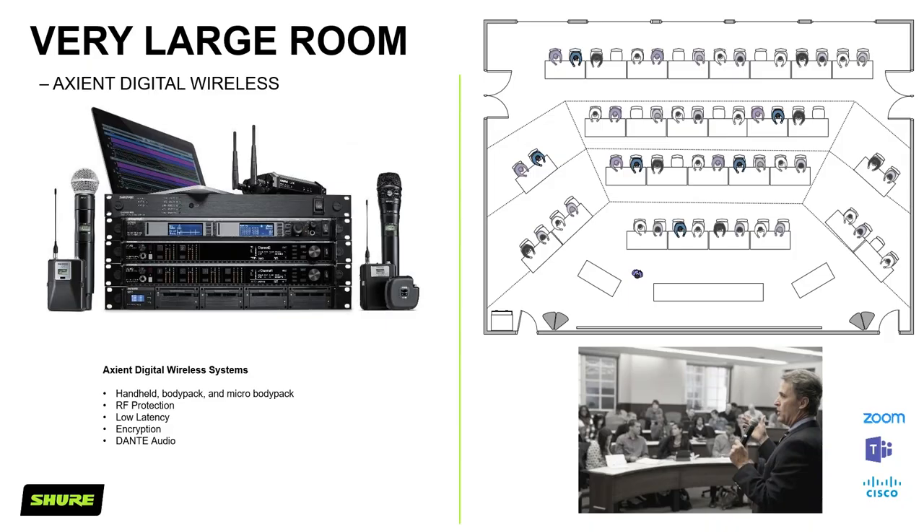Let's look at some rooms. We've got five room examples today: very large, large, medium, small, and solo. For the very large lecture theatre, one good example system would be Axion Digital — our top-tier wireless mic system featuring a handheld, body pack, and micro body pack system. It has super low latency, encryption, and Dante digital audio. Looking at the diagram, the presenter would be picked up by a single handheld microphone, and for simple voice reinforcement his audio could be routed to the loudspeakers.